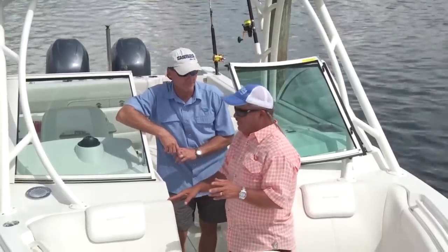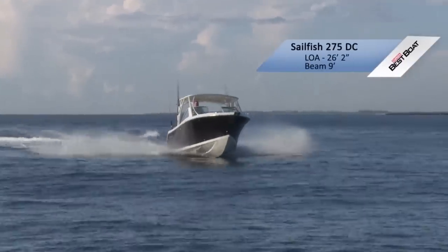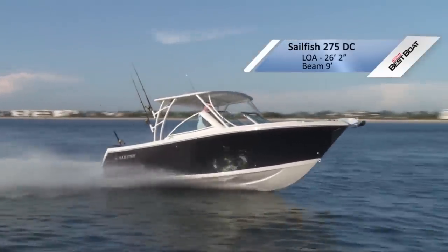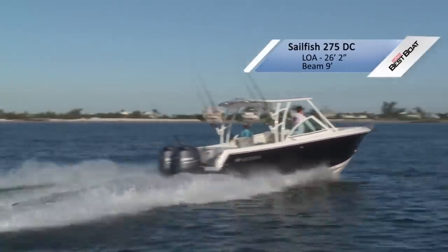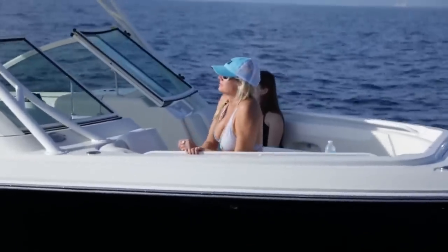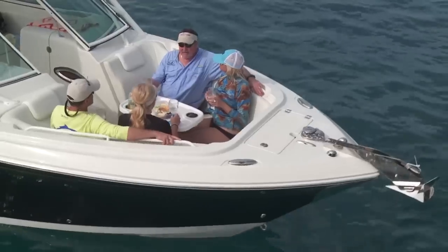Now we're on the Sailfish 275. This boat screams to me 'weekend getaway.' We're going from a 245 to a 275 — you think okay, it's three feet bigger, but this boat is a lot bigger than the Scout we looked at. A lot of the same features — love the front table. With a pair of 150s, this boat has all the performance you need.